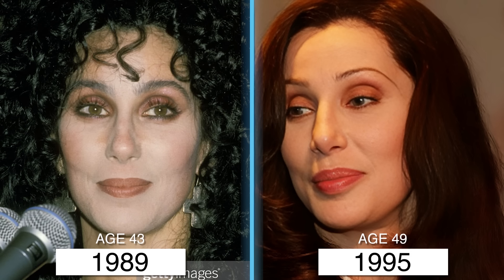Around this time, Cher may have also gotten veneers placed. In 1988, at the age of 42, I see no change, and that's the same through 1994.